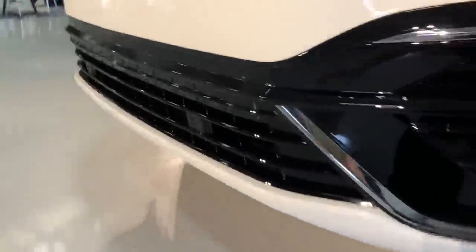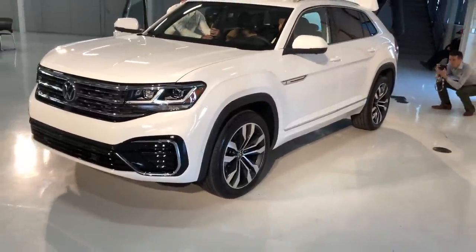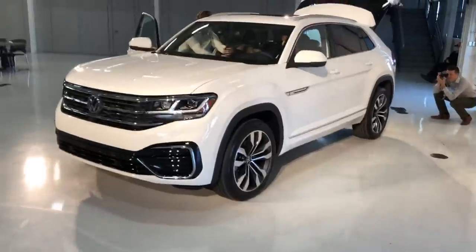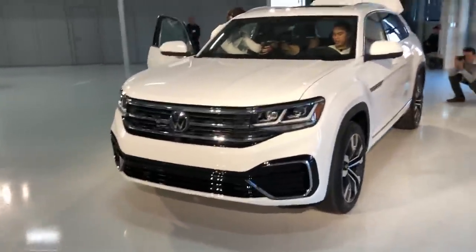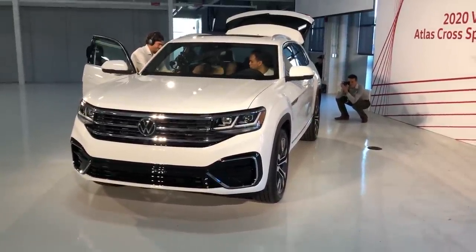Let me know what you think in the comment section below about the 2020 Volkswagen Atlas Cross Sport. This is the global reveal — we'll have more information soon coming to TFLcar.com, debuting tomorrow. Thanks for watching!